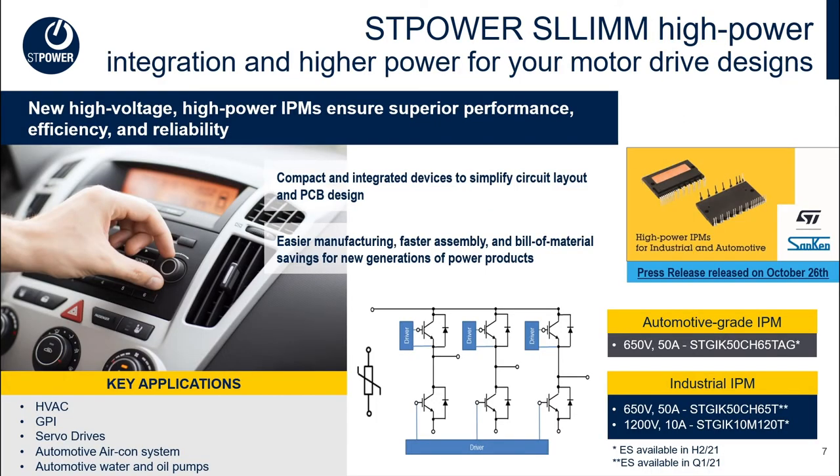The highlight of today is a new product extension of the SLIM IPMs arriving soon: the SLIM high power package. With dimensions of 31 millimeters by 52 millimeters by 5.6 millimeters, this package is bigger than all existing IPM packages offered today, enabling high power switches for higher power and breakdown voltage applications like servo drives, industrial washing machines, or large air conditioning units. We're introducing 50-amp 650-volt modules for both industrial and automotive applications, as well as ST's first 1200-volt IPM rated for 10 amps. Samples will be available within the first half of 2021.